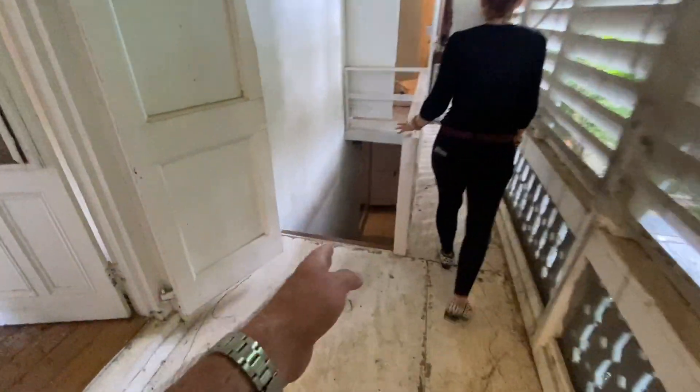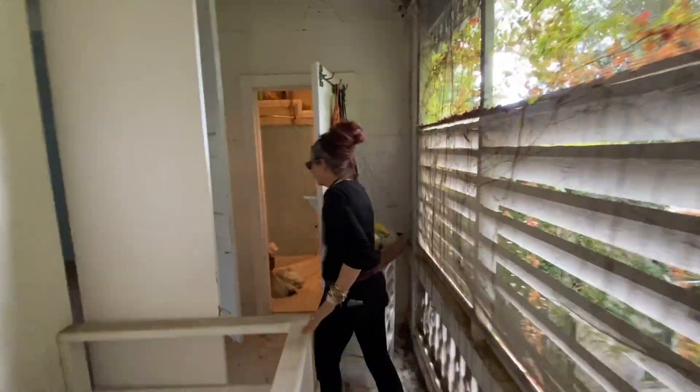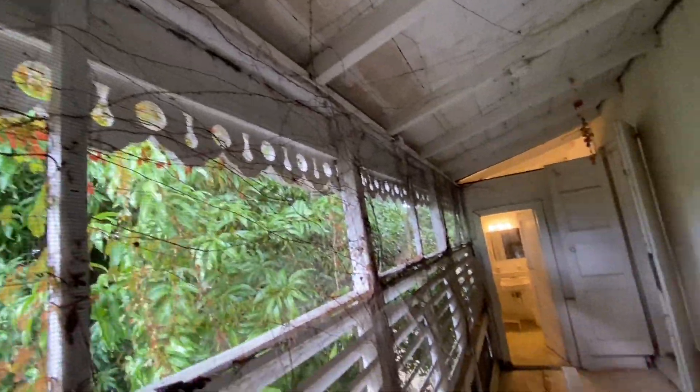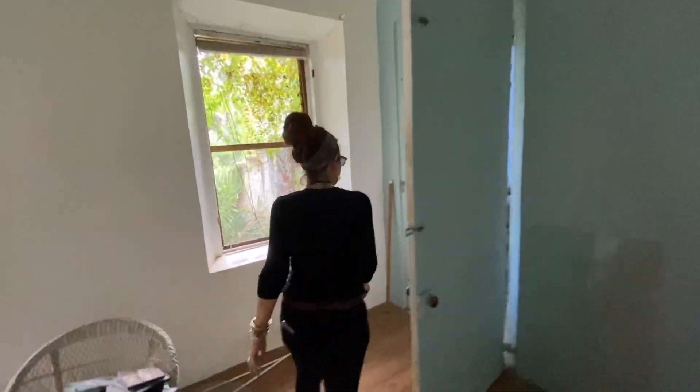Then there's another staircase that leads back down. I'm kind of thinking this was a bedroom because it does have another full bath off of it. This is that lounge sitting room. And then you've got a bath here as well. You just don't see this anymore — that kind of detail is hard to come by. All that gingerbread. I love this. It's beautiful.